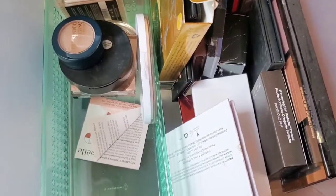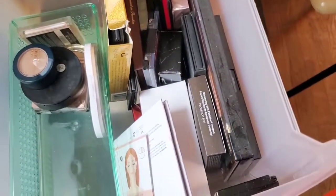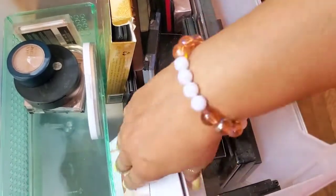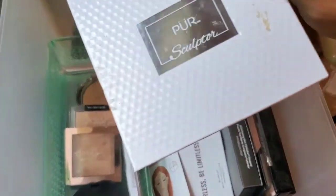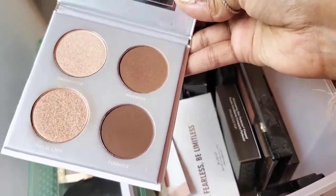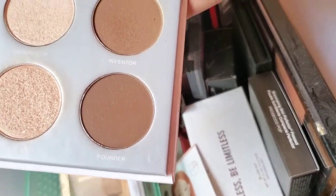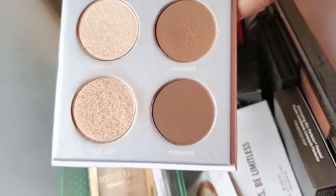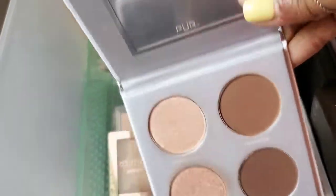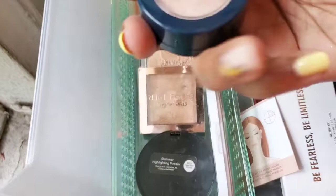I didn't put a specific number on this declutter like I did with my eyeshadow palettes, because with those I had so, so many. The next face palette is the PUR Sculpting Palette. I've used this a few times and it's really good — you get two different types of highlight and two different shades of contour. I usually don't really contour a lot, but I use this to warm up around my face. It's still really fresh, really good, so I'm going to hold on to that.